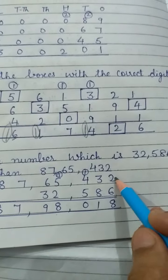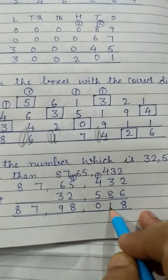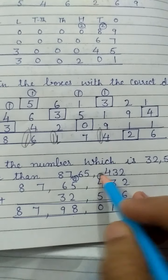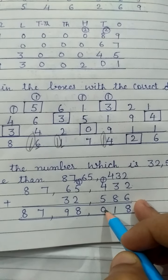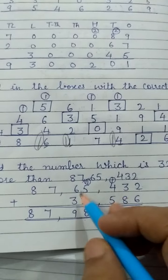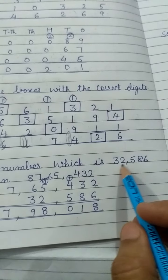Two plus six is eight. Three plus eight is eleven — the ones digit one comes here and one is carried over. One plus four is five, five plus five is ten — zero here and one is carried over. One plus four is five, five plus six is eleven — wait: six plus two is eight, six plus three is nine, seven, eight.